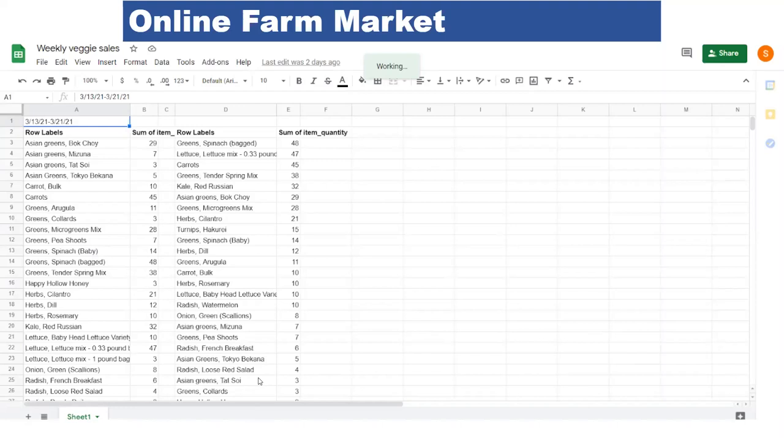We share this via a Google Sheet with our harvest manager, then use it to try to pick exactly what we foresee we're going to sell in the upcoming week. This really helps us minimize waste — we just pick what's needed, not wasting time going and picking crops we're going to end up leaving in the field or composting. We pick almost daily, so there's room to pick extras as we sell out.